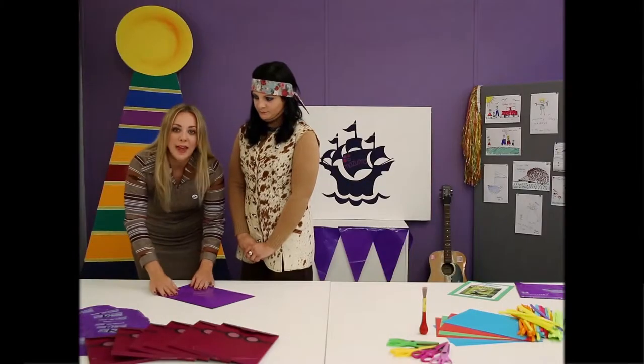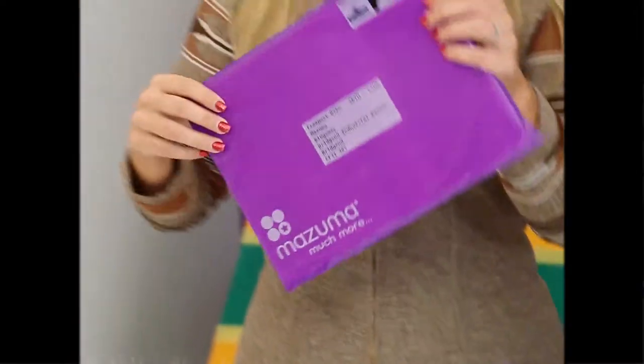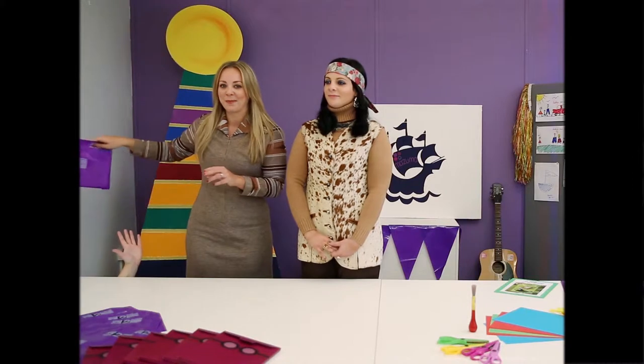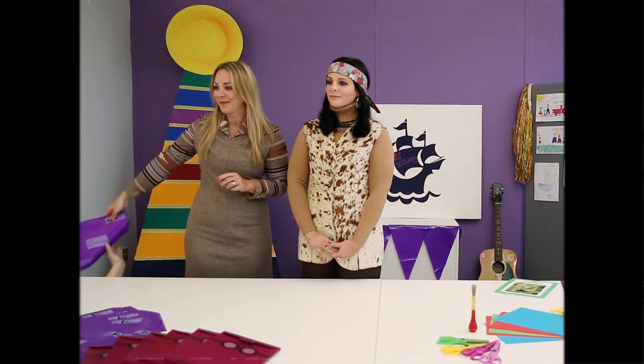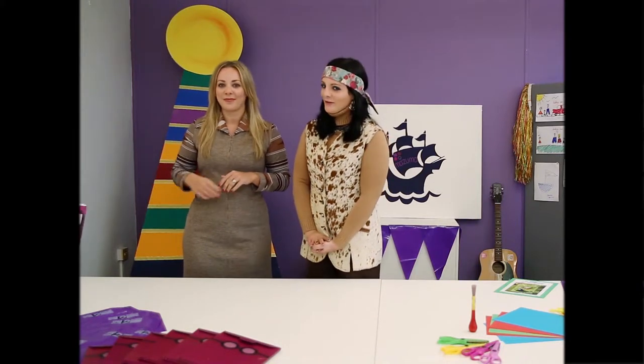Once you've got it all together, seal it up nice and tight. And then you just pop it in your letterbox or give it to your local friendly postman. Then you just need to wait five days and your accounts will be returned to you.